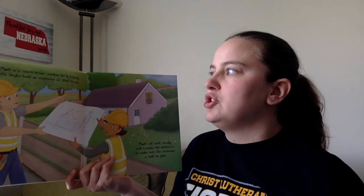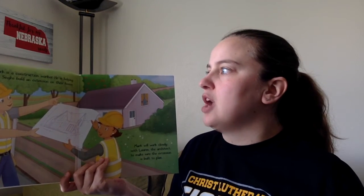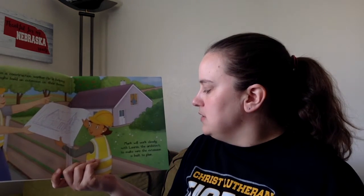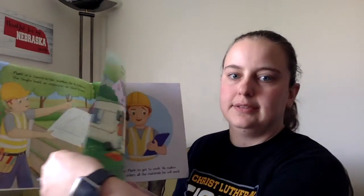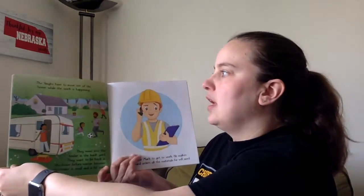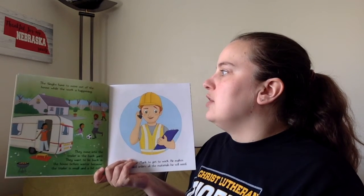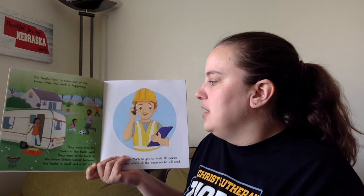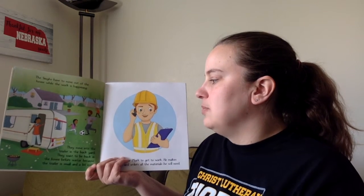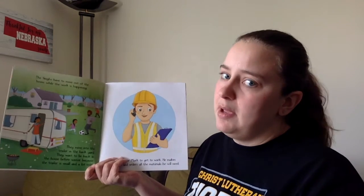Mark is a construction worker. He's helping the Shines build an extension on their house. Mark will work closely with Lauren, the architect, to make sure the extension is built to plan. The Shines have to move out of the house while the work is happening. They move into the trailer in the backyard. They want to be back in the house before winter because the trailer is small and a bit cold.